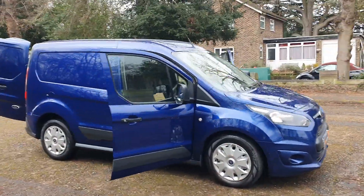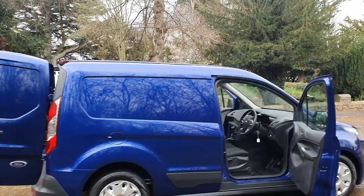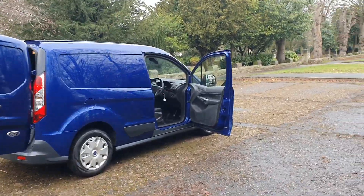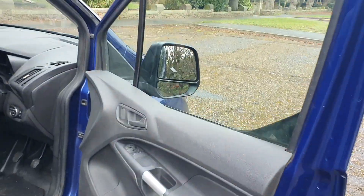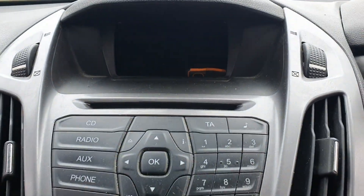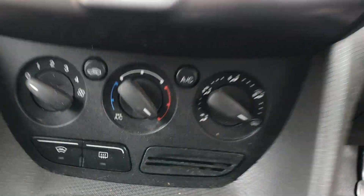Really nice van. There are a couple of marks — you can see on the side panel where it's not fully ply-lined inside — but all in all it's quite a tidy van for eight or nine years old. It's got electric windows and mirrors, three seater — I'll show you how that works in a bit — and obviously got radio and heated screen.